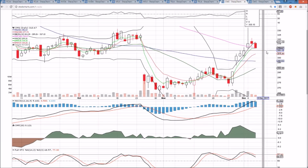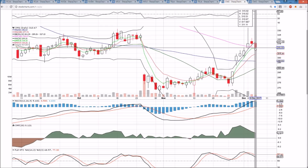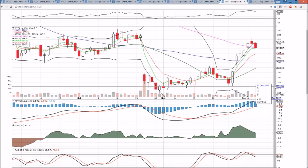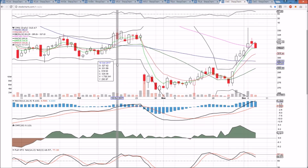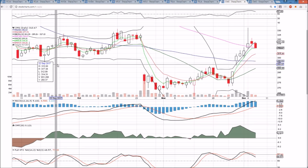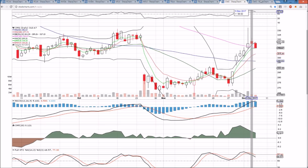CMG on the daily time frame shows a bear break of the inside bar at the end of the day. We closed down near the low of the day, showing that the bears have momentum. Support is 309.79, and then we're looking down to 300 psychological. The low bear volume tells us this is healthy consolidation for the bulls, and we're looking for a higher low on the daily time frame to form along with a bullish reversal candlestick to help indicate when that higher low has formed. Bears are in control of the short term, but anticipating that bulls will show up in the near future for that higher low.